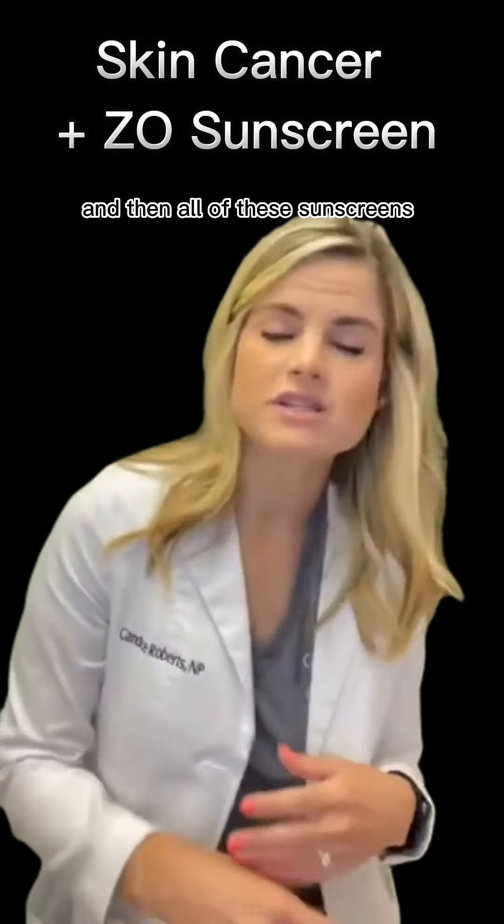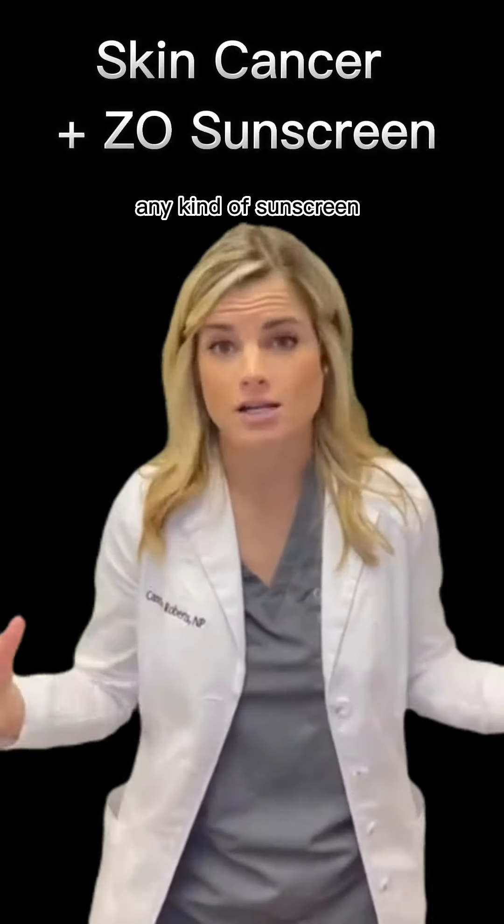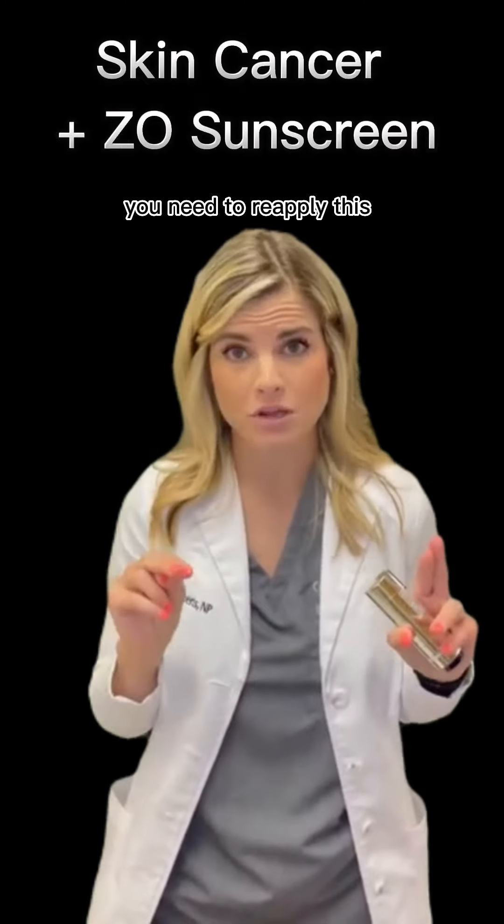All of these sunscreens are great, but you need to reapply sunscreen every two hours — any kind of sunscreen, not just Zio. Even if you grab something off the counter somewhere random, you still need to reapply it every two hours.